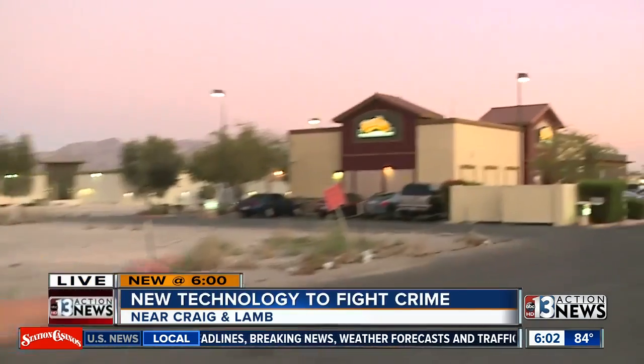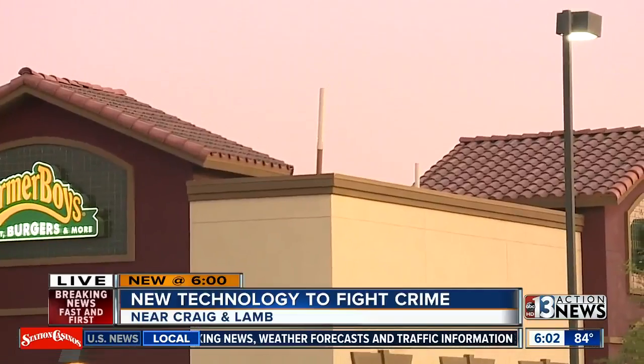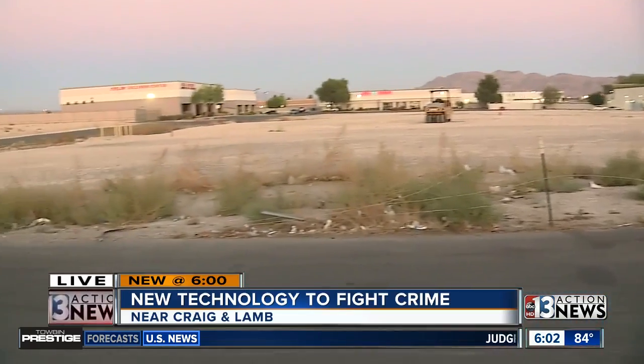This technology has been used around the country, and it looks very similar to these sensors we're noticing here on top of this restaurant — that white pipe kind of coming up from the roof area. These sensors listen for gunshots, and just as recently as last night, Metro Police were in this area testing the system.